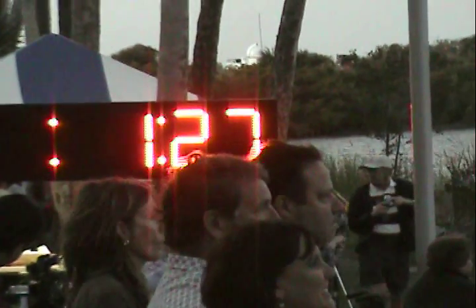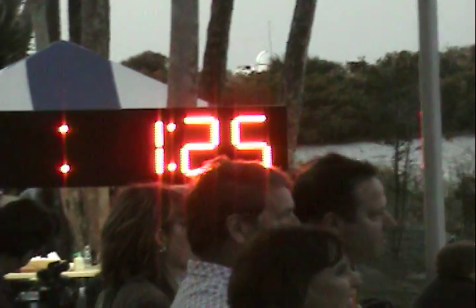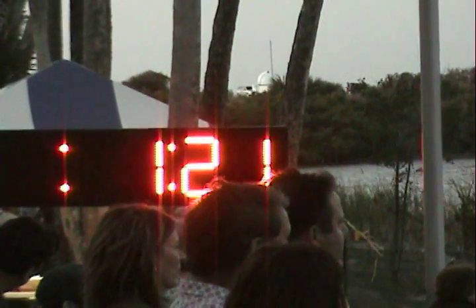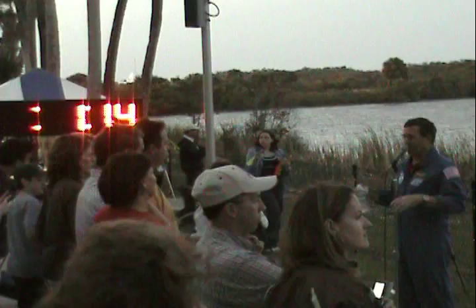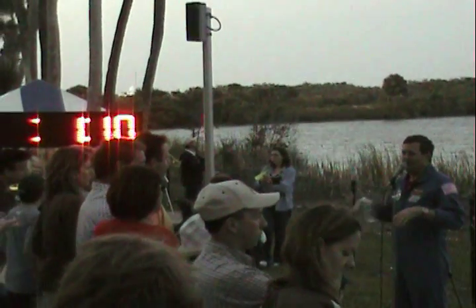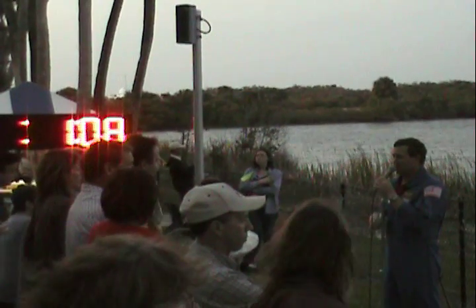T-minus 1 minute and 30 seconds. While we were singing, about 3 minutes and 30 seconds to go, the orbiter's main engine did a gimbal check, which you can feel while you're strapped in, because it kind of shakes the whole vehicle as those engine bells rock back and forth and check themselves out.